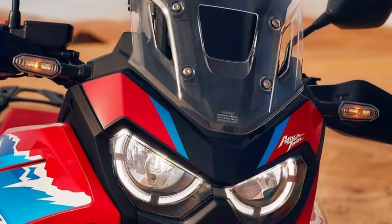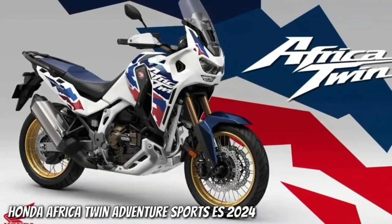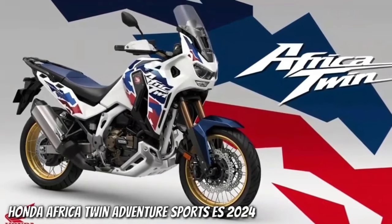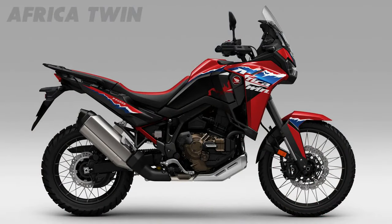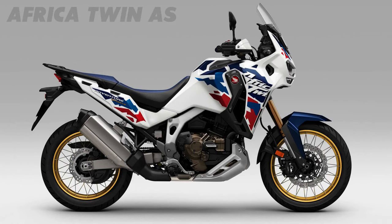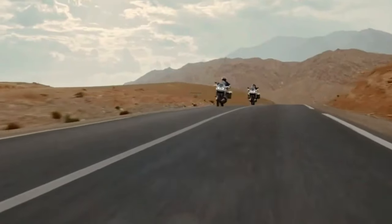Hello guys, welcome back to Moto ADV channel. We hope you guys are doing well. Today we're gonna show six amazing upcoming 2024 adventure touring bikes — first look review and explain the details of the bike. We hope you guys enjoy it. Please don't forget to subscribe for more videos. Thanks for watching.